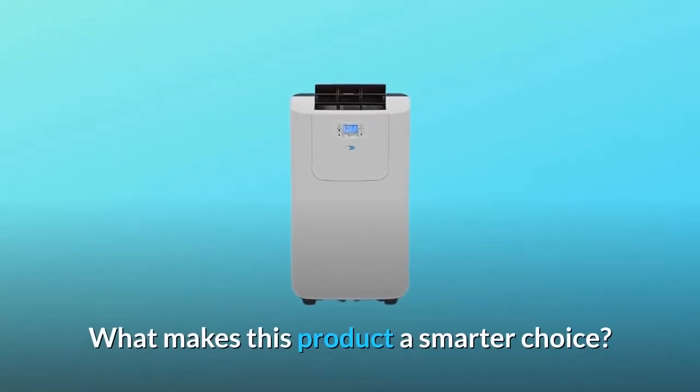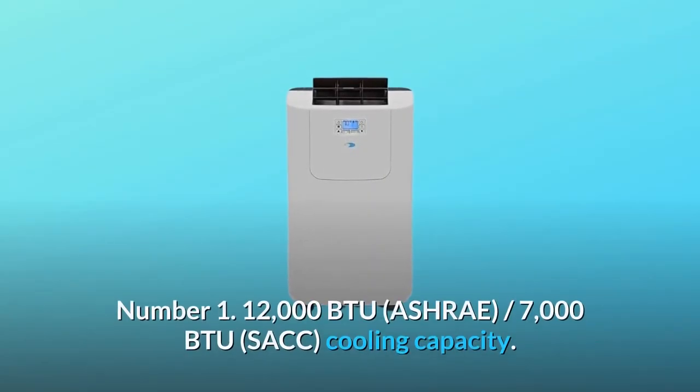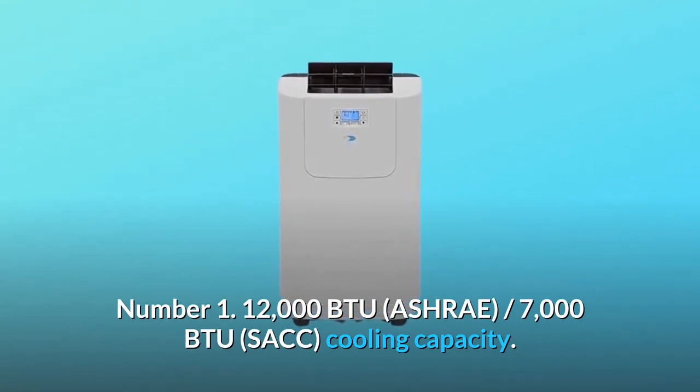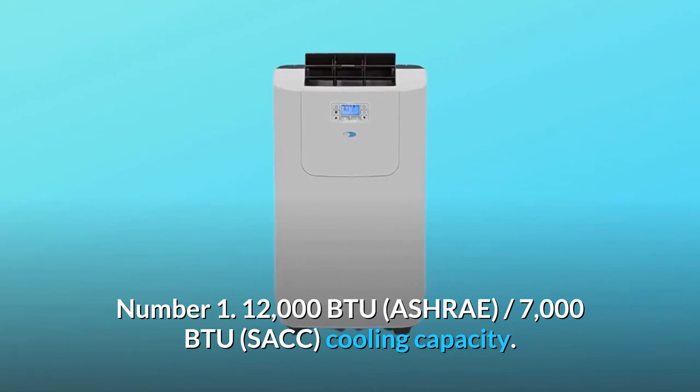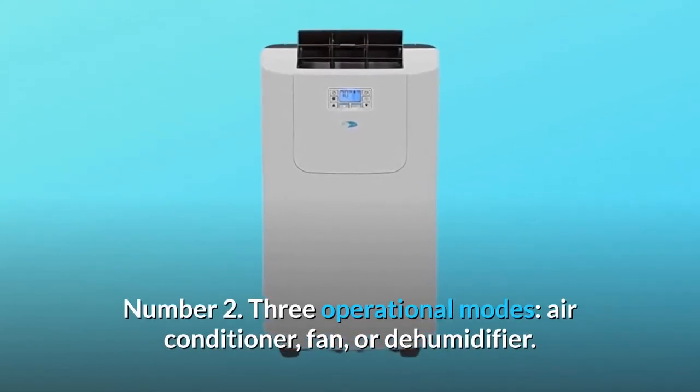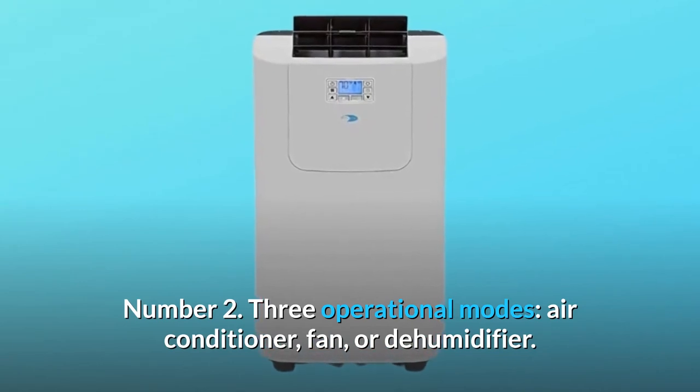What makes this product a smarter choice? Number one: 12,000 BTU ASHRAE, 7,000 BTU SACC cooling capacity. Number two: three operational modes — air conditioner, fan, or dehumidifier.